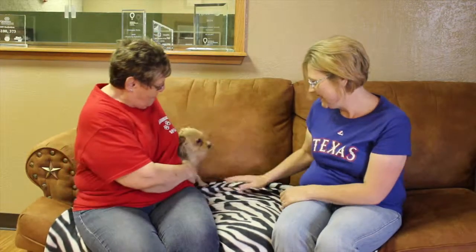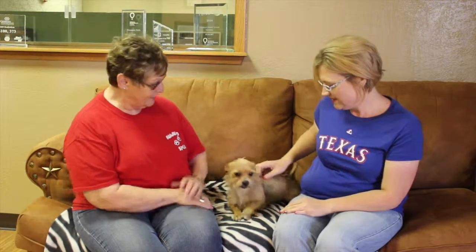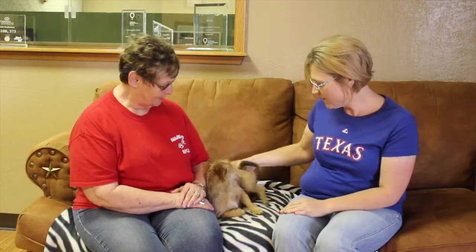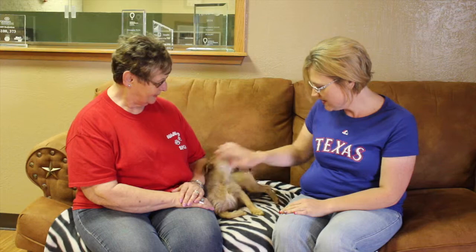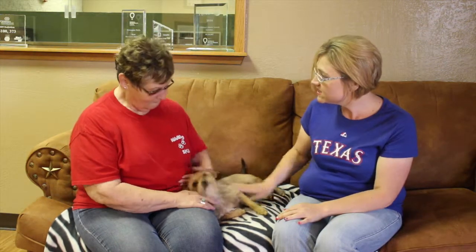He likes to play. He looks like he'd be the perfect dog just for any family or somebody who's looking, because if he's two years old this is as big as he's getting. That's it — so tiny, just a small dog, perfect for an apartment, perfect for a family, perfect for a single person, older person. He just needs a good home.